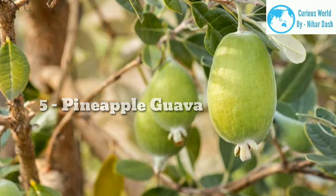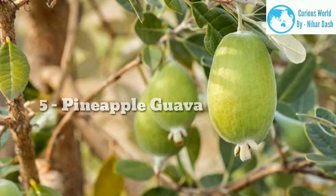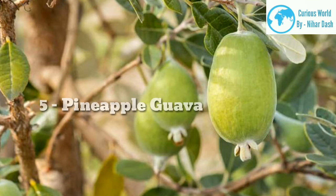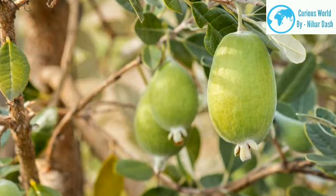Pineapple guava is also referred to as Feijoa sellowiana. The pineapple guava tree is native to southern Brazil, Uruguay, Colombia, and eastern Paraguay. The pineapple guava is ideal for dessert, jams, pies, and salads, and it can be eaten raw. The flowers on the tree are purple and white and are also edible.